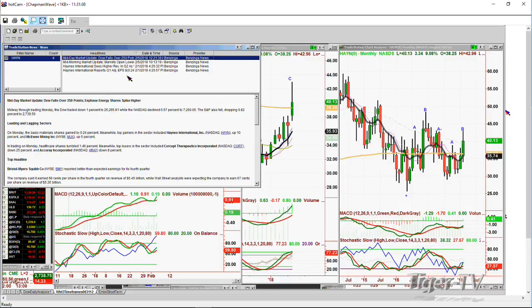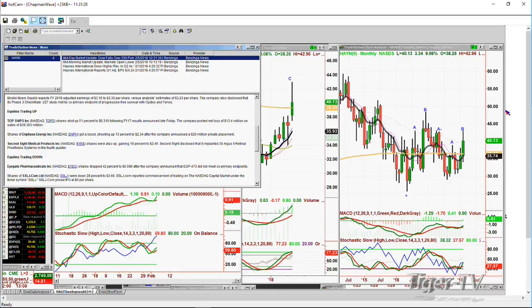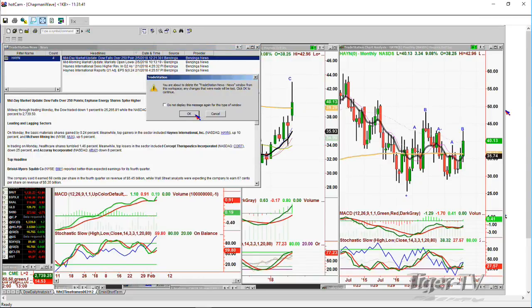It was an earnings report — international sees higher revenue in Q2 2018. EPS 0.24. So that's great. Remember, I said on Friday this is the kind of stock you want to see because it's acting extremely well against a backdrop that is very negative.